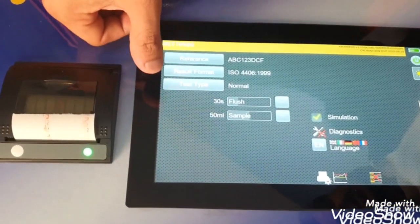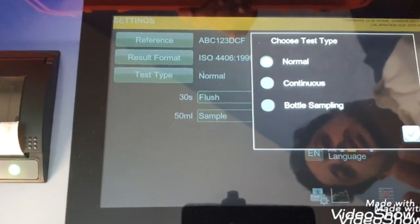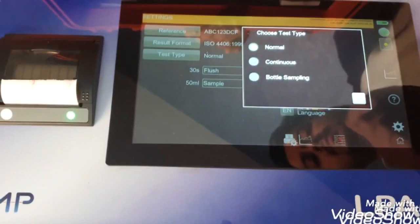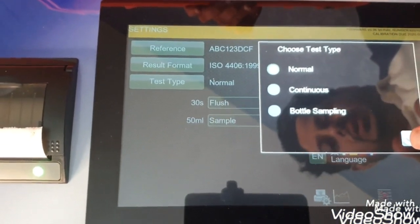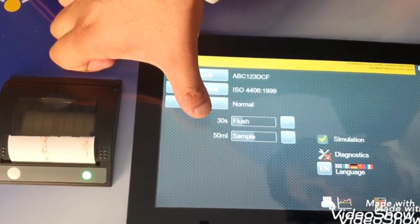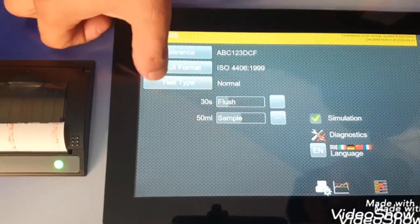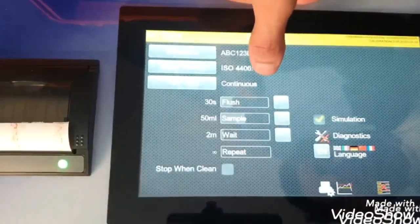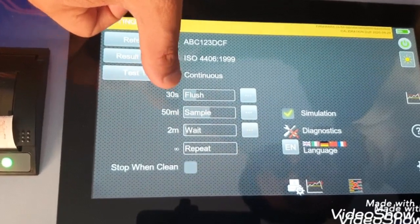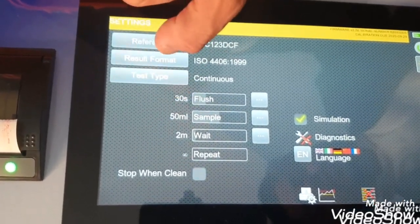For test type, we can set 3 types: Number 1 is normal; Number 2 is for continuous monitoring where the LPA3 keeps taking readings continuously; and Number 3 is bottle sampling. Right now let's switch to continuous mode to give more insight into the features. Here you can see the flush time, which can be set from 30 up to 120 seconds. Let's keep it at 30 seconds.